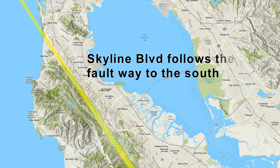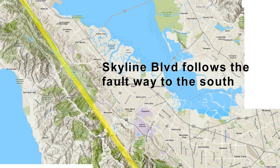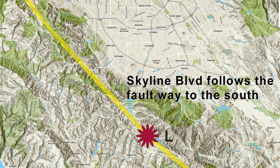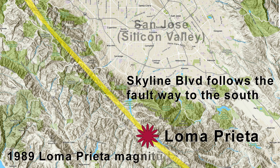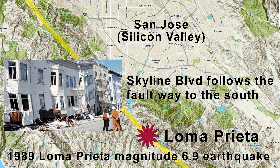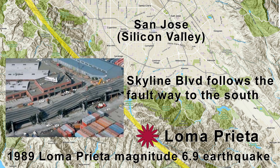Incidentally, Skyline Boulevard roughly follows the San Andreas all the way south to a small town named Loma Prieta. You probably have heard of that town before because, as of 2019, that was the name of the Bay Area's last big shaker — the 1989 Loma Prieta earthquake.